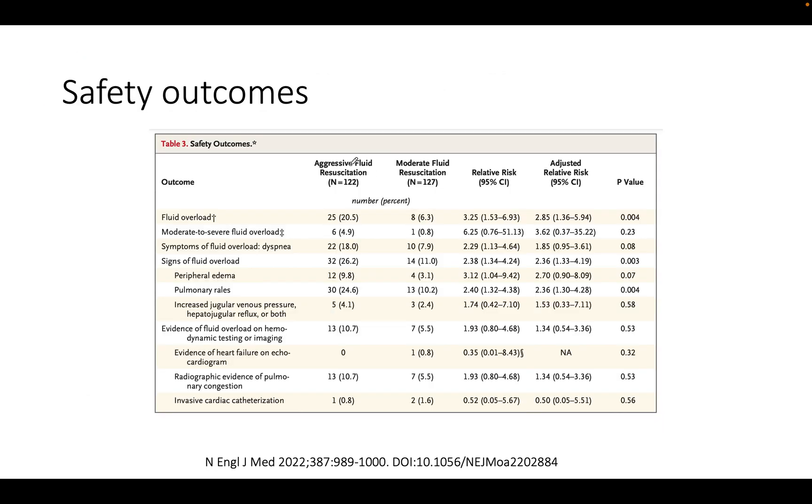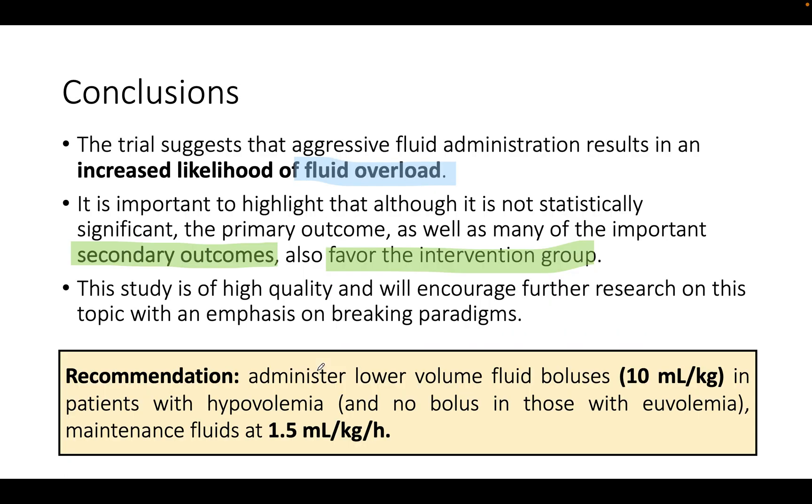For safety outcomes, fluid overload occurred in 20.5% of the aggressive group versus 6.3% in the moderate group. Moderate-to-severe fluid overload showed substantial evidence of a difference — 4.1% more chances of pulmonary edema, peripheral edema, ascites, and longer length of stay in the aggressive group. Symptoms of fluid overload like dyspnea were more common in the aggressive group, as were peripheral edema, pulmonary rales, and other physical findings of fluid overload.